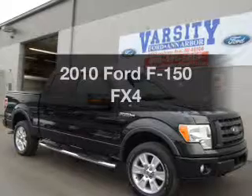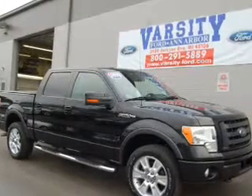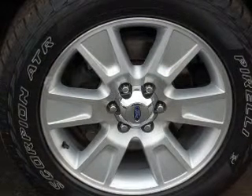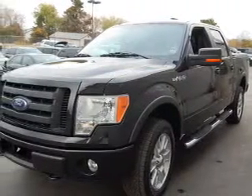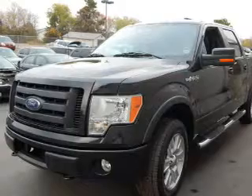Imagine yourself in this 2010 Ford F-150. If you're looking for a first-rate auto, this one could be yours today. With a powerful 8-cylinder engine that responds smoothly to its 6-speed automatic transmission.